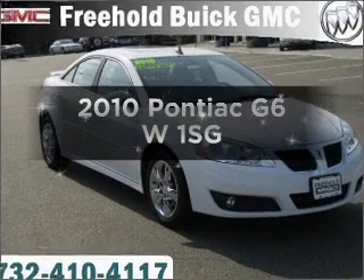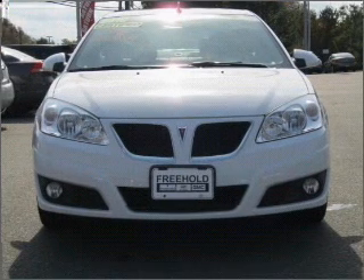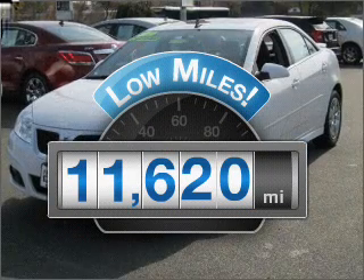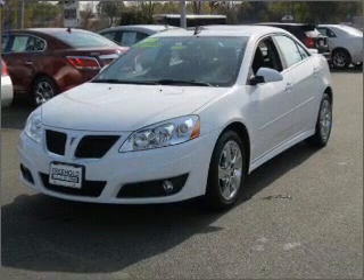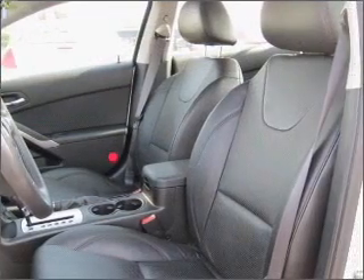Introducing the 2010 Pontiac G6. Travel the roads in style and comfort in this great vehicle. Get more for your money with this vehicle that features low mileage and dependability, with a reliable six cylinder engine that responds smoothly to its automatic transmission.